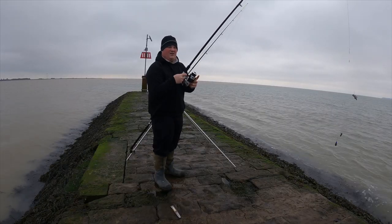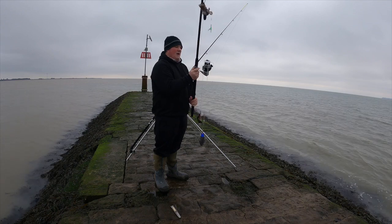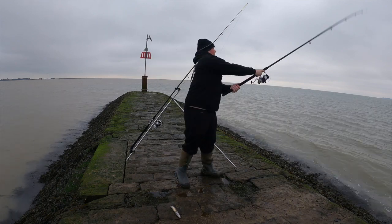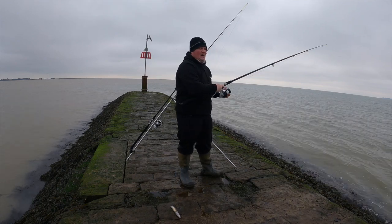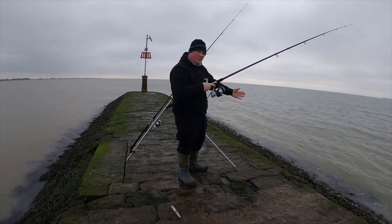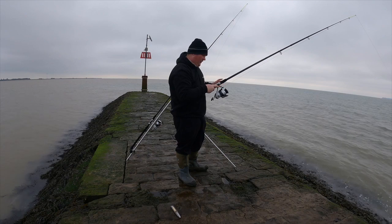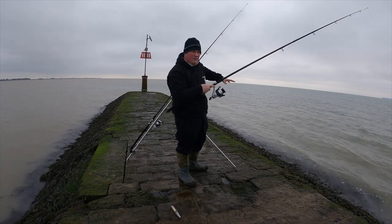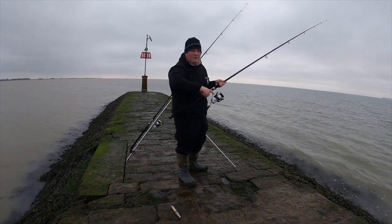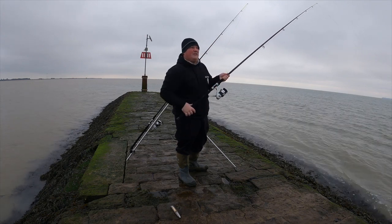I got snagged up and that will often happen in these rocky terrains. As you saw on film, I was trying to go side to side on it — just pulling, trying to walk up and down this pier to pull the snag out. Unfortunately I did lose that one, but sometimes you can free it up — just try all different angles from side to side. It's a bit easier when you're boat fishing because you can turn the boat around and try from all different angles. Unfortunately when you're pier fishing, that is just the way.